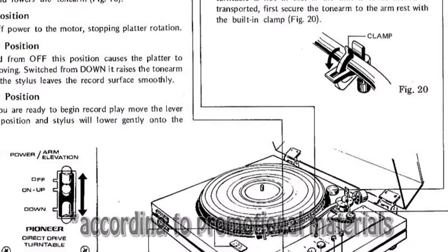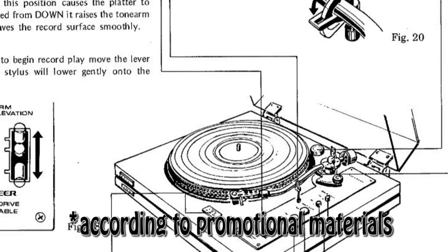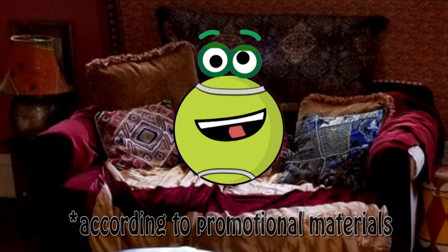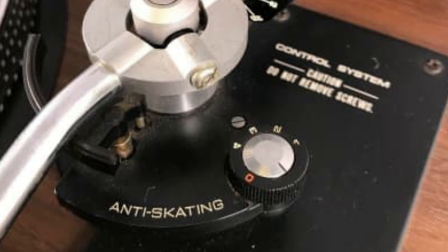Playing four-channel records requires extra tonearm precision, and the PL51 had a balanced tonearm design with S-shape and anti-skating system. The result? Stable tracking and full brilliant response over every point of the record.